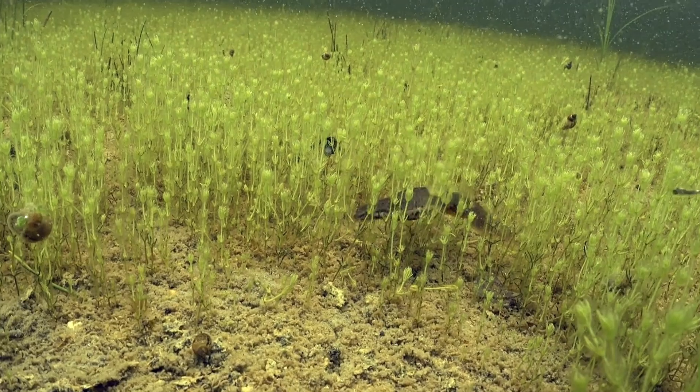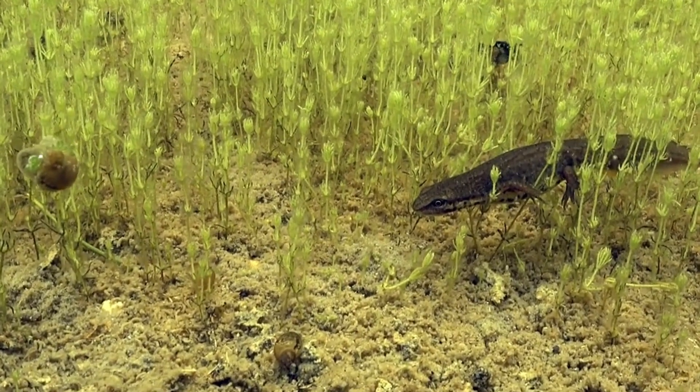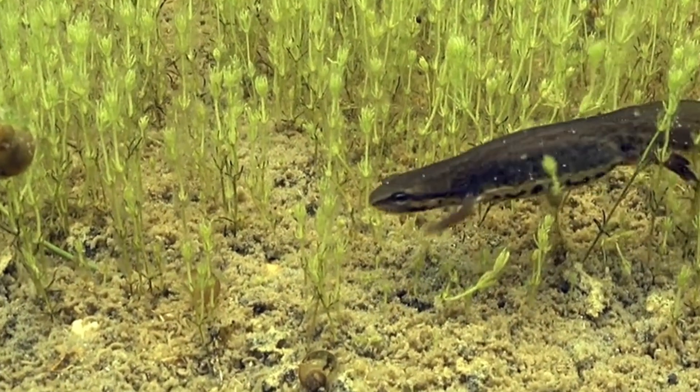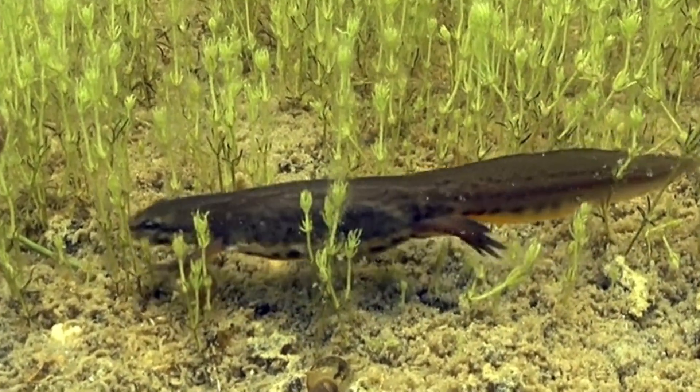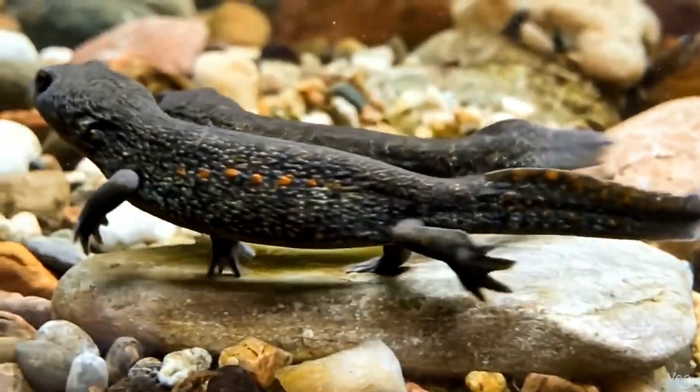Meet the Iberian ribbed newt, Europe's largest newt species. It might look like an ordinary amphibian, but beneath that smooth skin lies one of nature's most extraordinary and brutal defense systems.